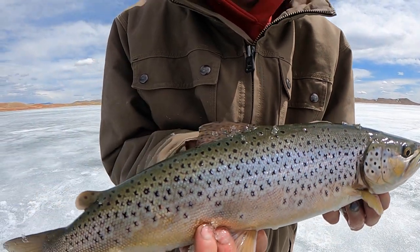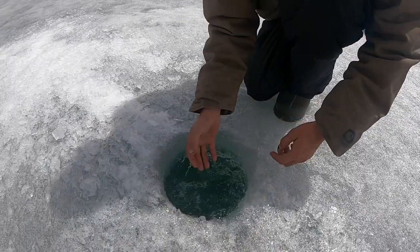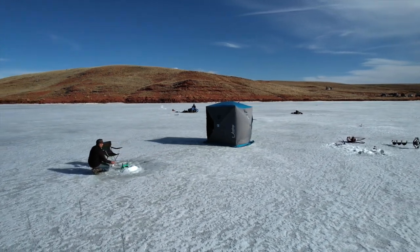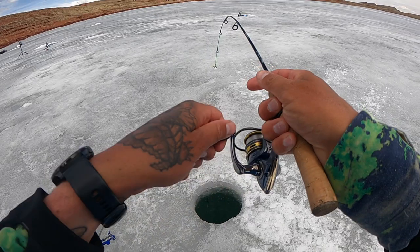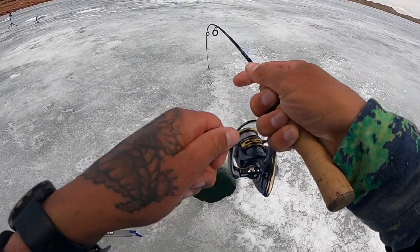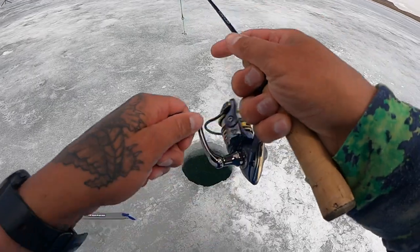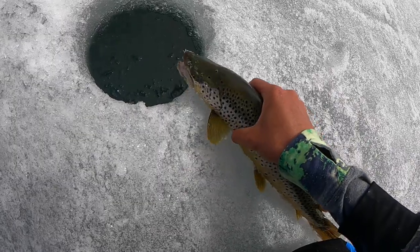Not sure which number fish this is, but another nice brown by Mr. Justin. I'm gonna go ahead and let him go — there he goes, he's all lively.